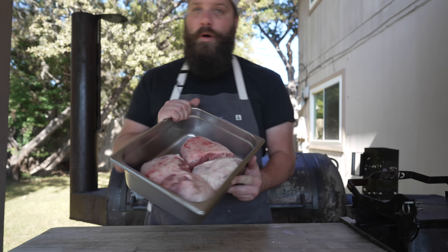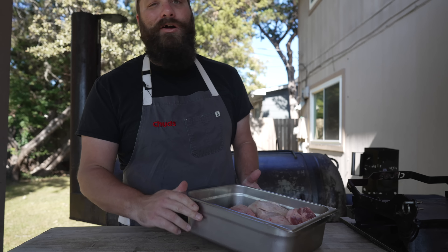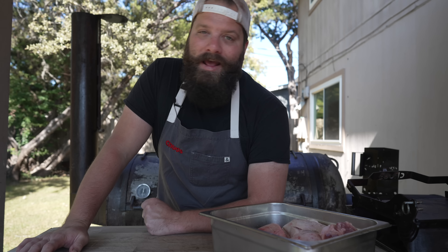As tasty as these would be to just throw on the grill or toss on the smoker and cook to tenderness, today we're going to add some more flavor by brining them in a ham brine first. And to make that, it's super easy.